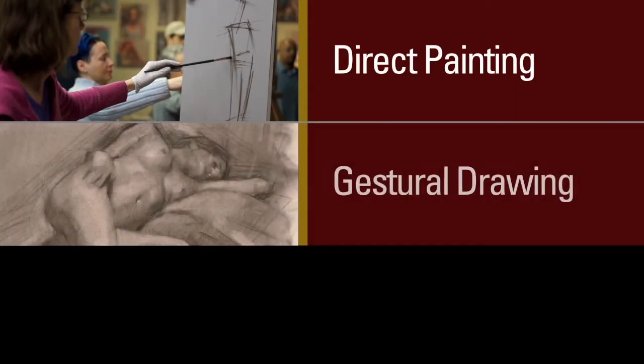There are a few key elements that make Studio in Kamenati unique: direct painting, gestural drawing, and color.